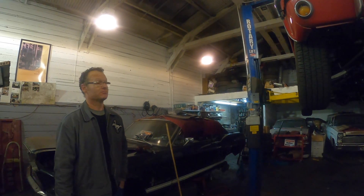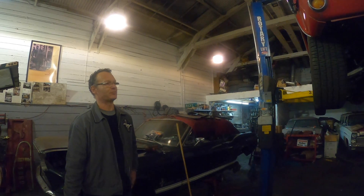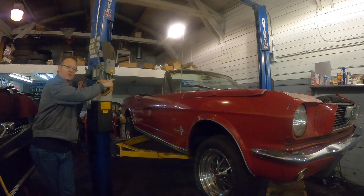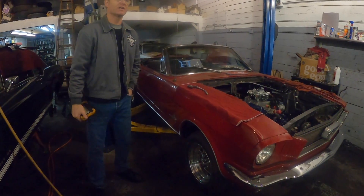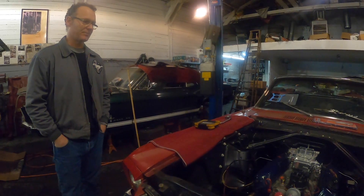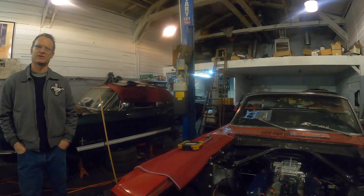If you know it used to be a six and it's been done right, it shouldn't have the same value as a factory V8 car. You've got to have the V8 differential and V8 brakes and suspension. I've seen six-cylinder differentials and six-cylinder drum brakes on a car with a V8 inside of it. I've got a guy right now getting a car out of South Dakota — I told him this car used to be a six, and neither he nor the owner knew that. We made sure it was done right, and he was able to negotiate the price down a few thousand dollars because you're not going to pay V8 money for a non-V8 car.